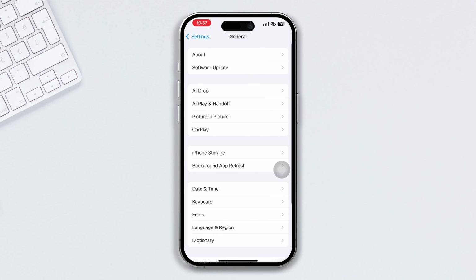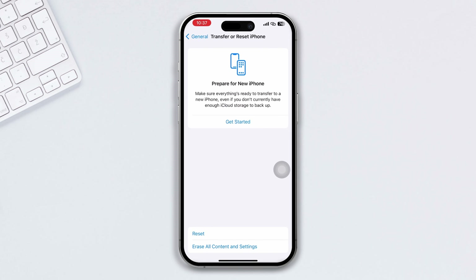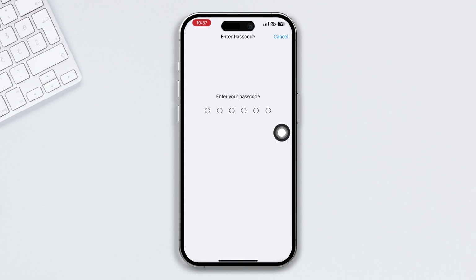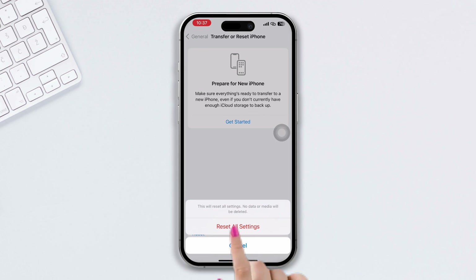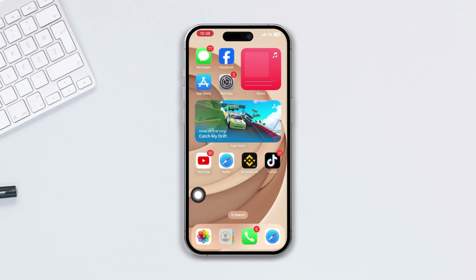Solution four: try resetting all settings to fix your issue. Open Settings, scroll down, tap on General, scroll down, tap on Transfer or Reset, then tap Reset, and select Reset All Settings. Be warned: resetting all settings will restore your phone settings to default, so you should remember your passwords beforehand.